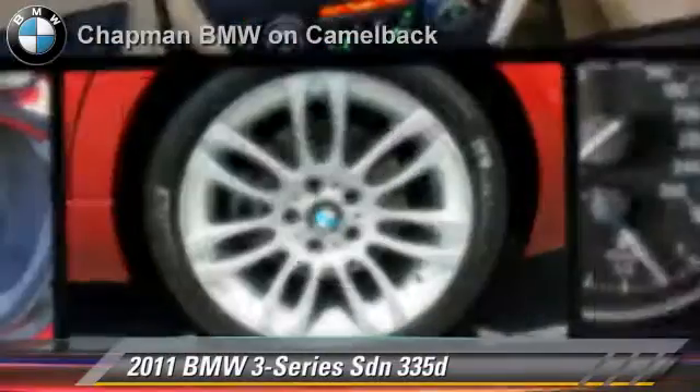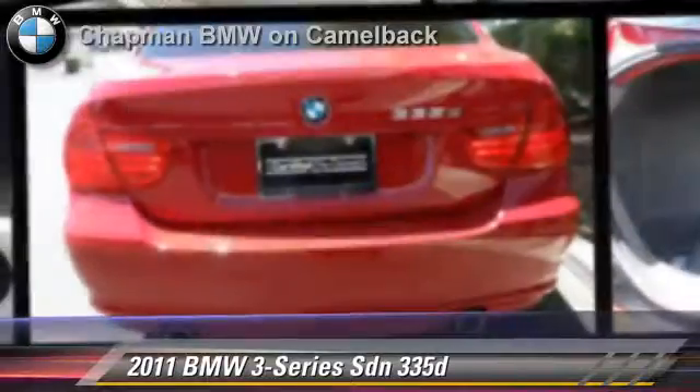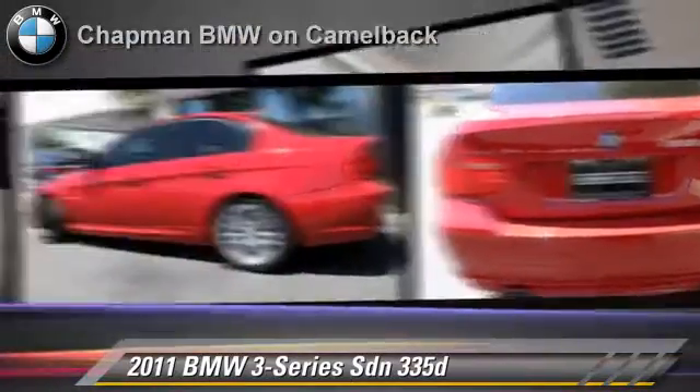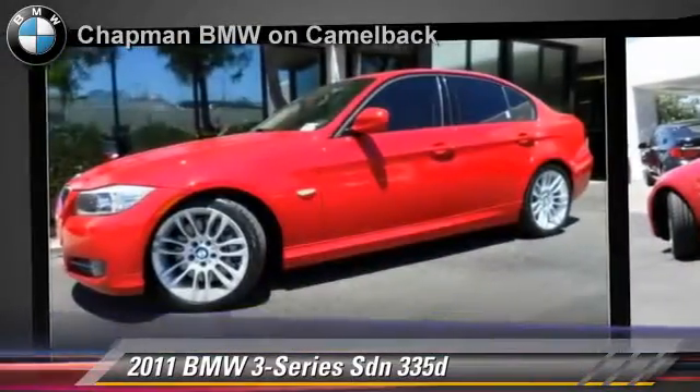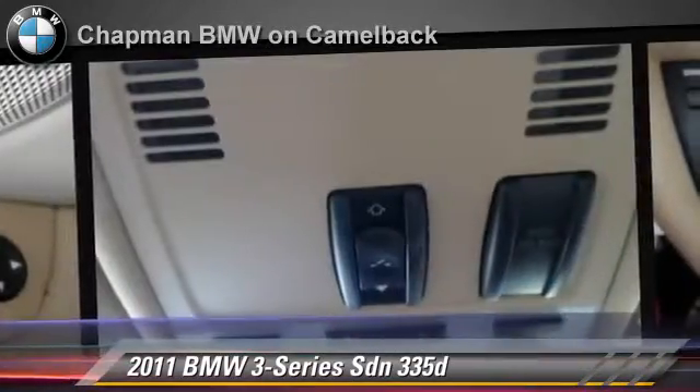The 2011 BMW 335D, powered by a 3-liter, 6-cylinder engine, with a 6-speed automatic transmission. This sedan has fewer than 40,000 miles on the odometer.